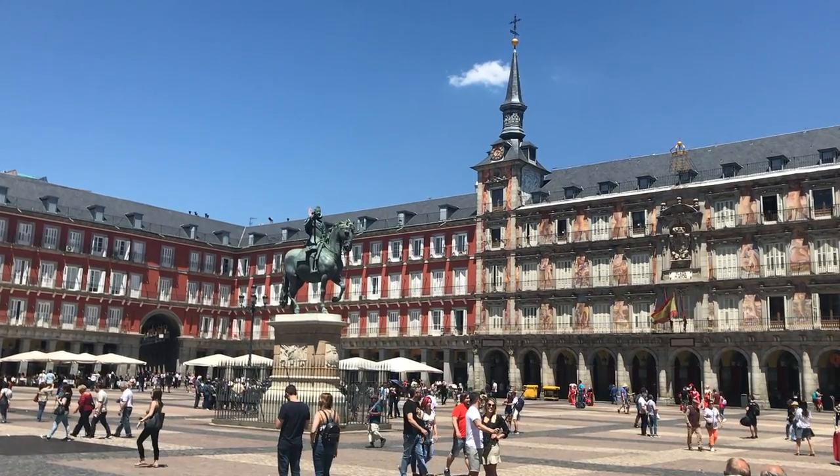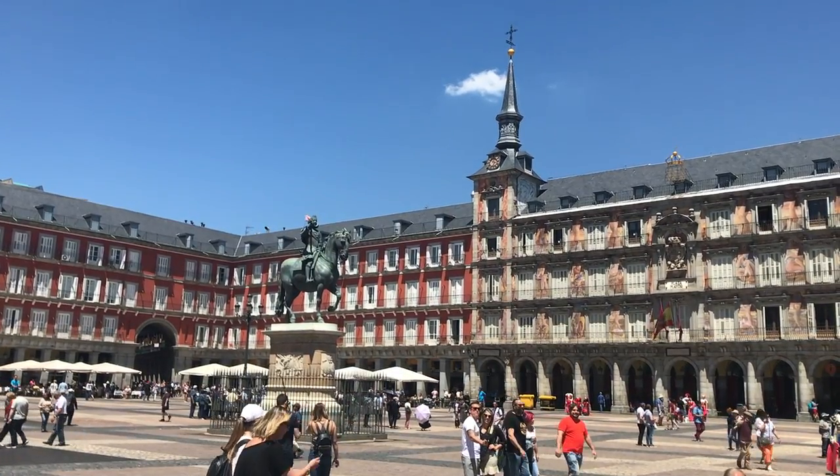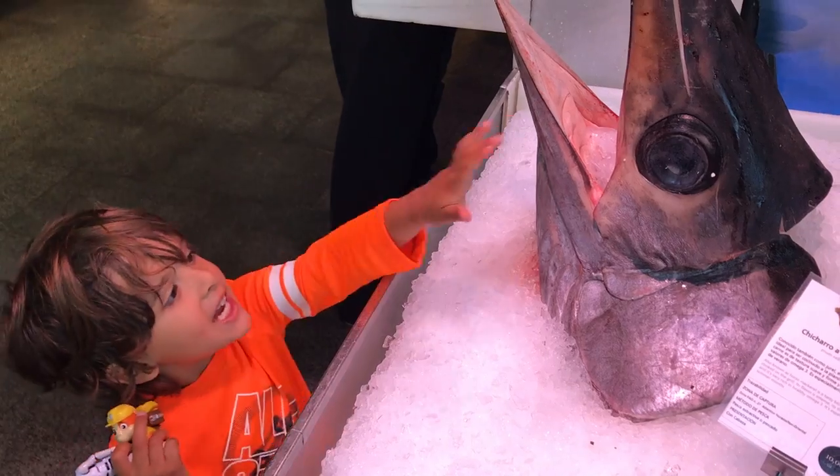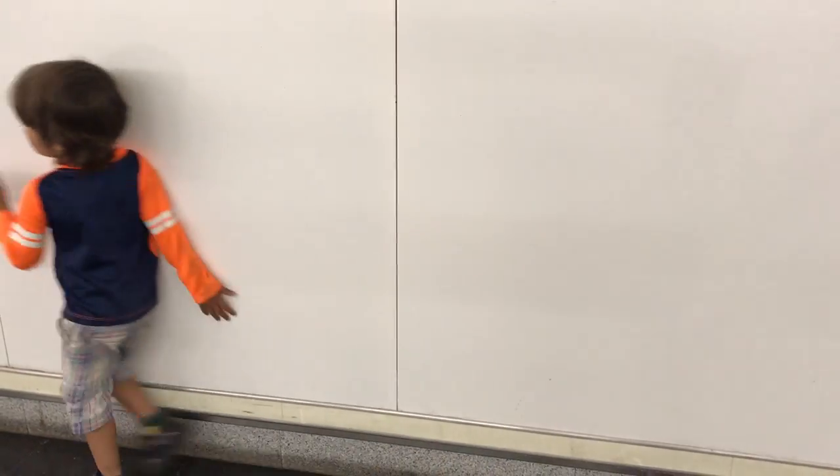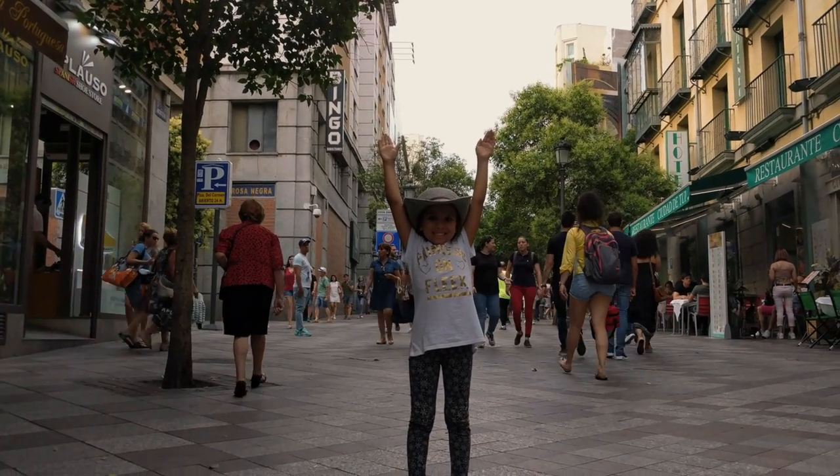With so many free attractions, Madrid is a beautiful city that doesn't have to be hard on the wallet. We spent our days exploring the sights and walking around and found that there was lots to see. Madrid is a great city for families with kids.